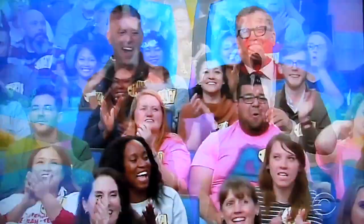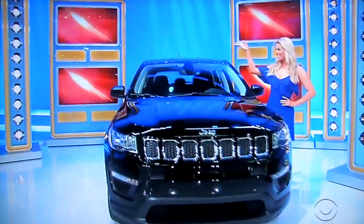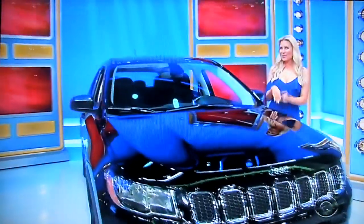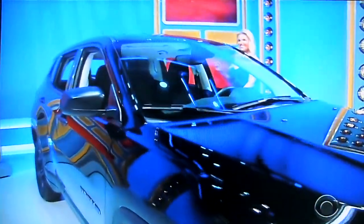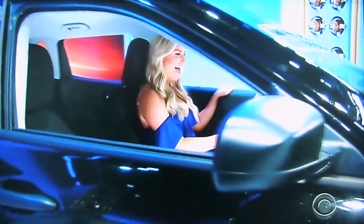Look at all the effort friends have put into that. What do you got for him, George? For you, it's a new SUV! It's the Jeep Compass Sport, featuring a 2.4 liter engine, front-wheel drive, plus 6-speed automatic transmission and paint and fabric protection. It's the Jeep Compass!